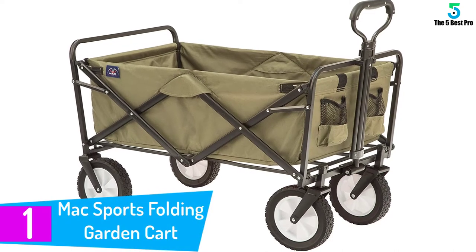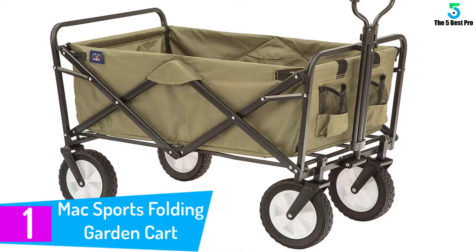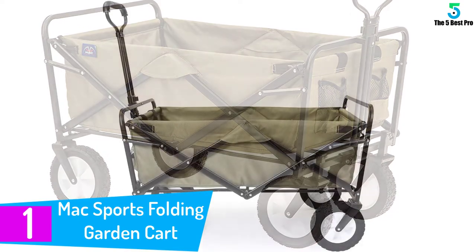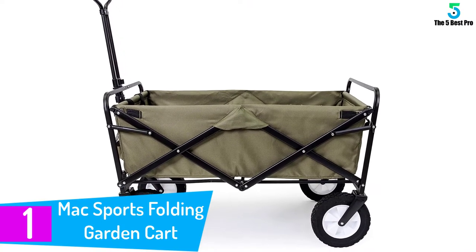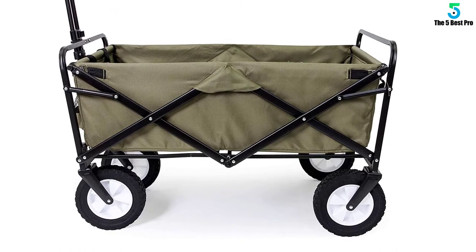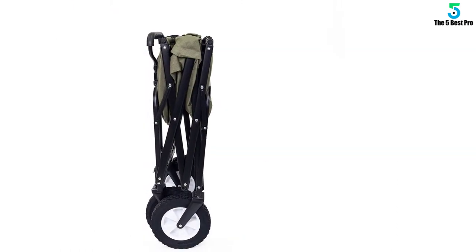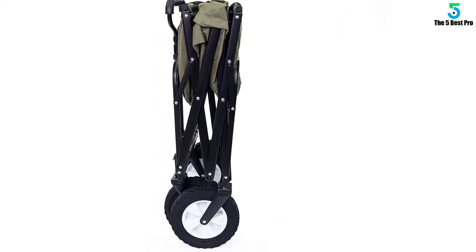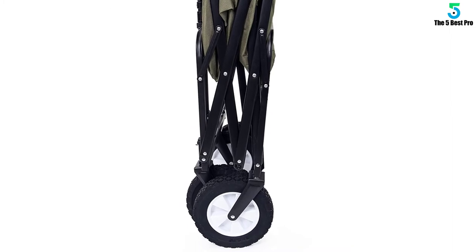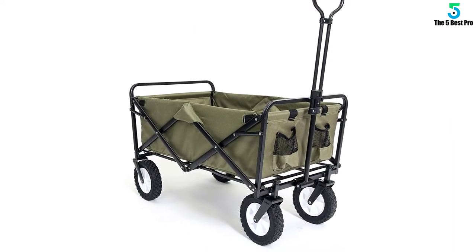Finally, at number one: the Mac Sports Folding Garden Cart. Shopping for your family for a week single-handedly can become a nightmare — bags often don't help much, and dragging things to your car is an ordeal. Mac Sports has been known for a long time for creating a line of successful home products, and you can certainly expect the same from their garden carts. This cart does not require any assembly — you can set it up in a matter of seconds.